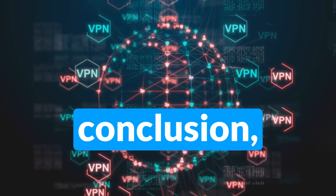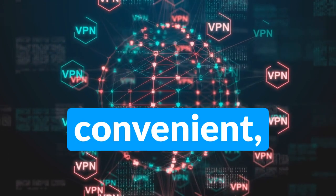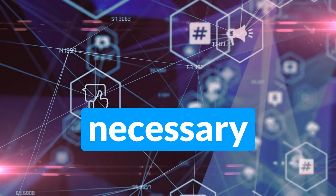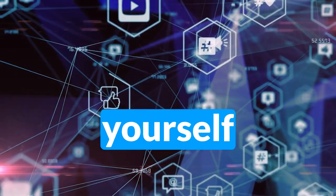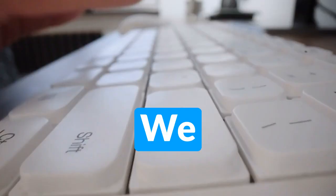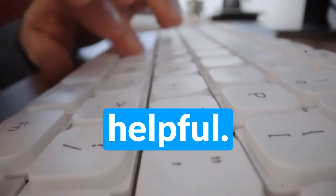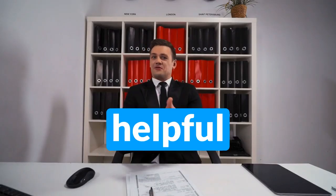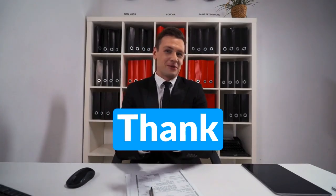Conclusion. In conclusion, using public Wi-Fi can be convenient, but it also comes with risks. It's important to take the necessary precautions to protect yourself and your personal information while using public Wi-Fi. We hope you found this video helpful. Don't forget to like and subscribe to our channel for more helpful tips and tricks. Thank you for watching.